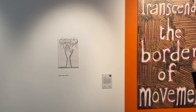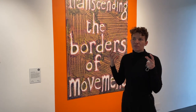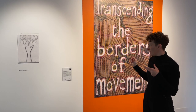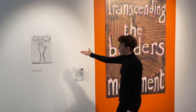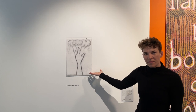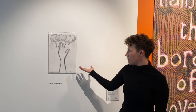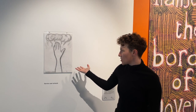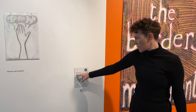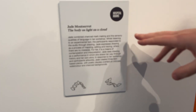Jade did a charcoal workshop where we were listening to a kind of experimental poem that she was reading out online, and then people responded in charcoal. We've got one of the service user artworks here that's actually from that workshop — a participant created this during the workshop, which then went on to inform the title of Jade's work, which is 'The Body as Light as a Cloud.'